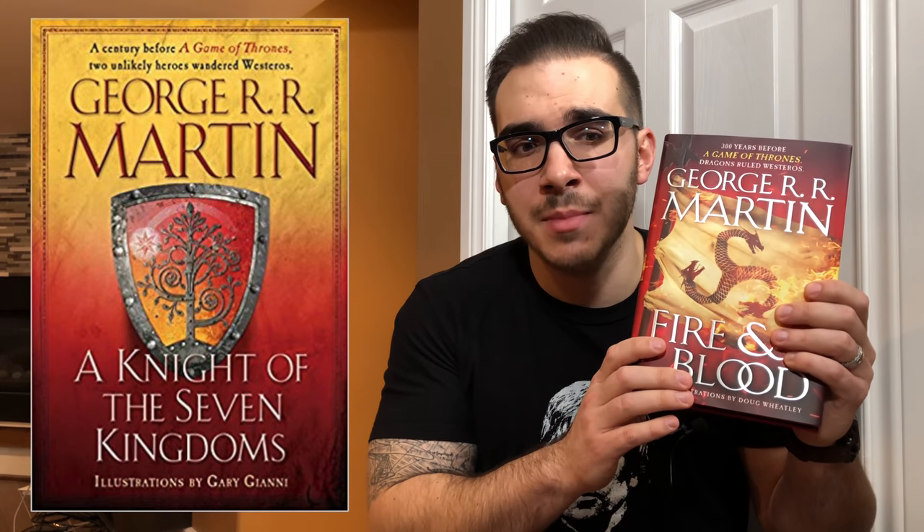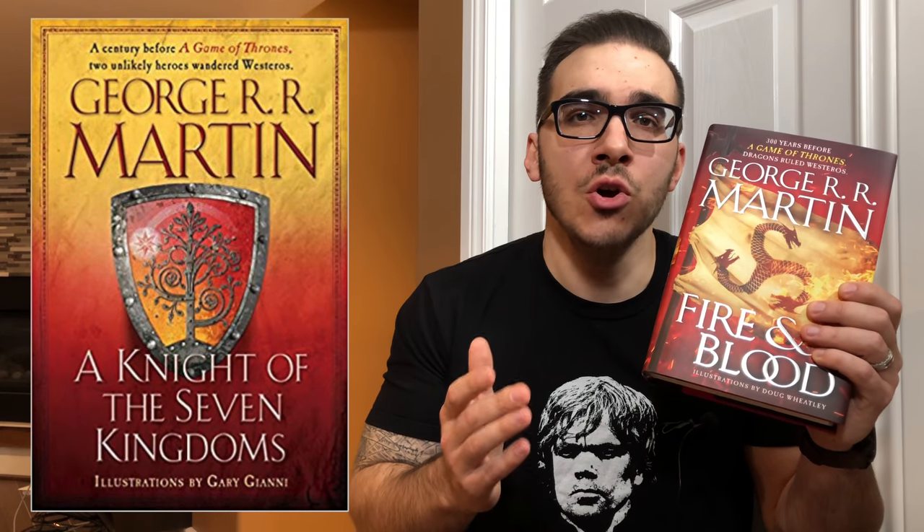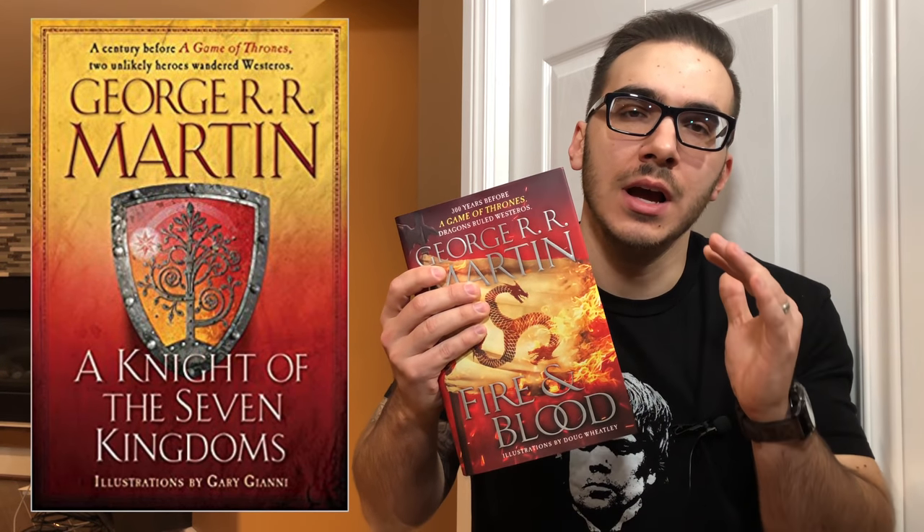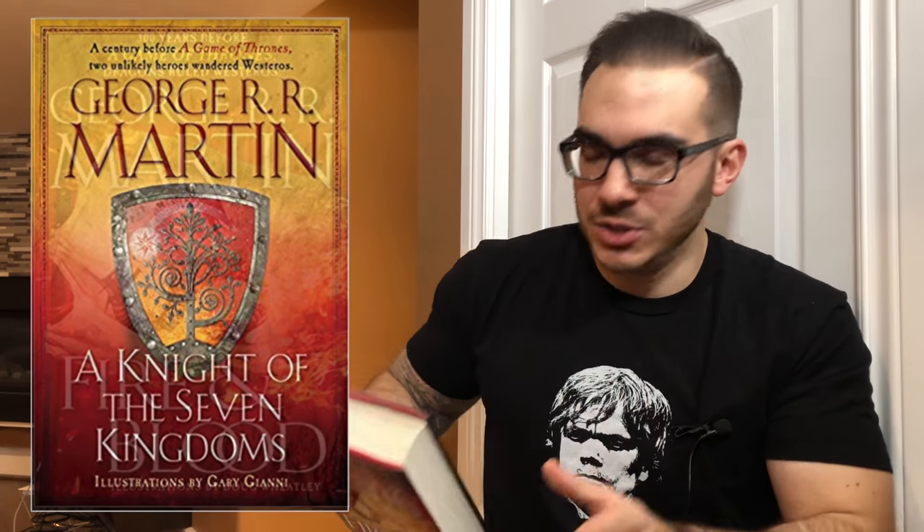This one here just recently came out in November of 2018. I haven't gotten around to reading it yet, but I will get there eventually. And then there's also A Knight of Seven Kingdoms, which is a collection of three novellas that George R.R. Martin wrote. You don't have to read these books to get the main story.